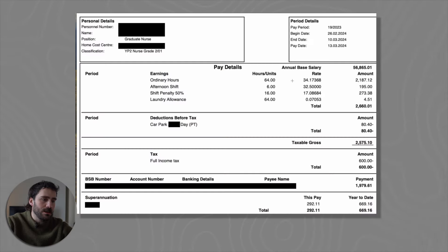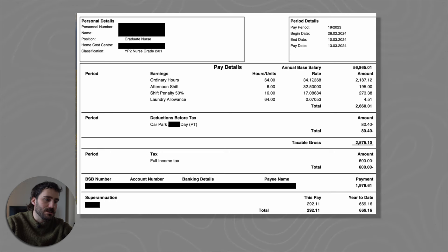The annual base salary is about $57,000, which doesn't account for overtime. For ordinary hours they worked 64 hours in that fortnight at a rate of about $34 per hour, equating to $2,187. They did six afternoon shifts - similar to our shifts in that if you finish after 6pm you get a little extra bonus. There's also a shift penalty at 50%, possibly for a weekend shift, adding just under $300.